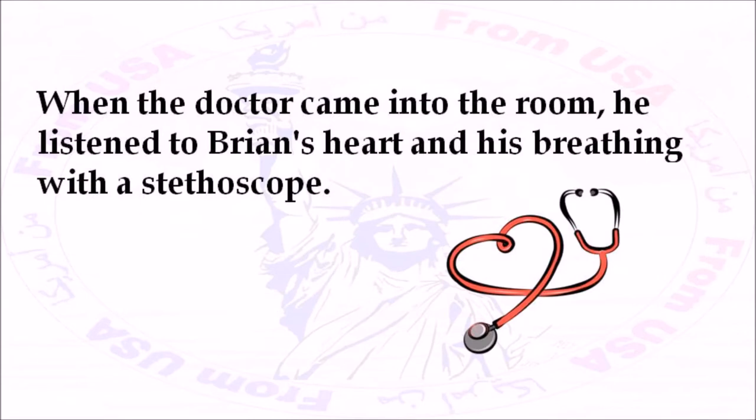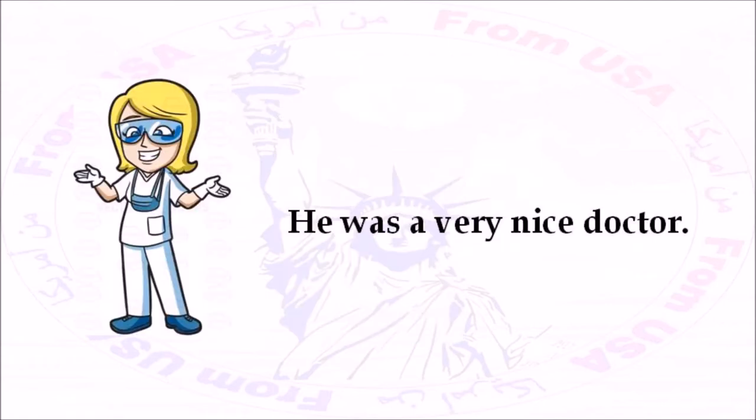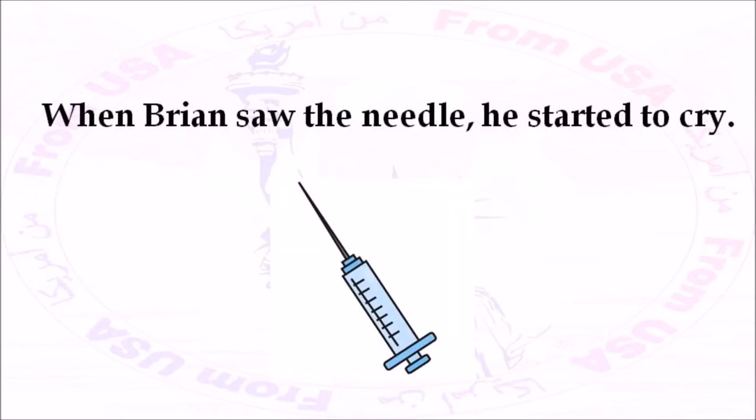He checked Brian's eyes, ears, nose, mouth, and other parts of his body. He was a very nice doctor. At the end of the visit, the nurse returned with a small syringe. When Brian saw the needle, he started to cry.